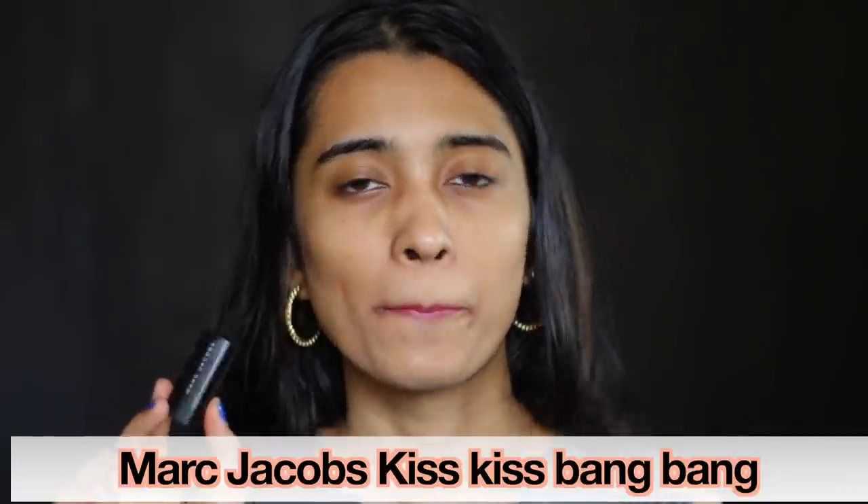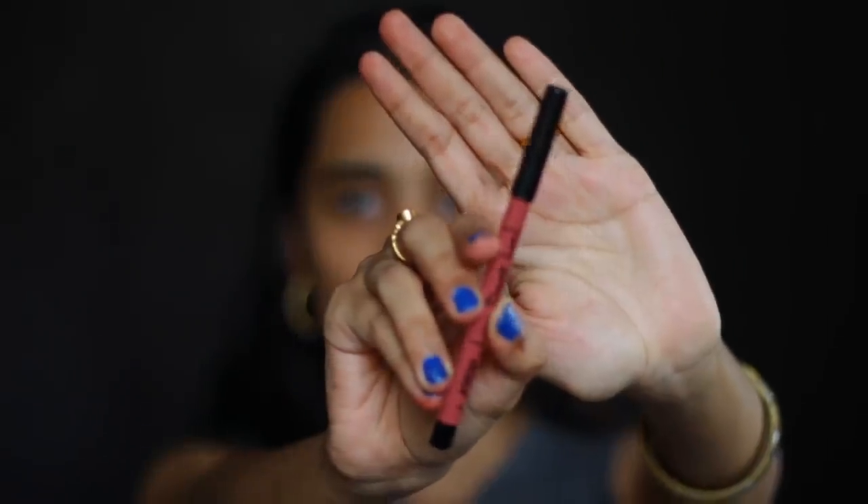Marc Jacobs Kiss Kiss Bang Bang — I would call this a nude for myself as well. For medium to medium tan and deep skin tones it's a very nice nude shade, but might pull a lot pink if you are anywhere lighter than medium. The Nykaa Lips Don't Lie Lip Liner in the shade Pillow Fight is a very beautiful peachy nude shade — I'd definitely recommend this for people with medium skin tone.